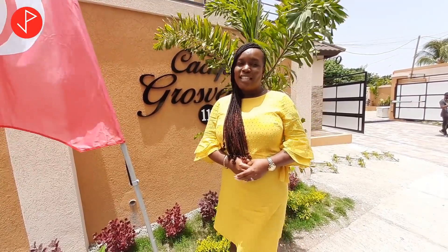Thank you, Property Viewers, for joining us at the Cacique of Grosvenor. It was a pleasure having you. We want to thank you for subscribing, liking, commenting, and sharing our videos. We also want to encourage you to contact Shaniel Daley if you are interested in this property. See you in the next property tour.